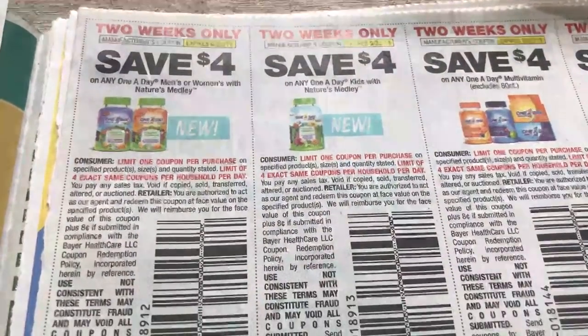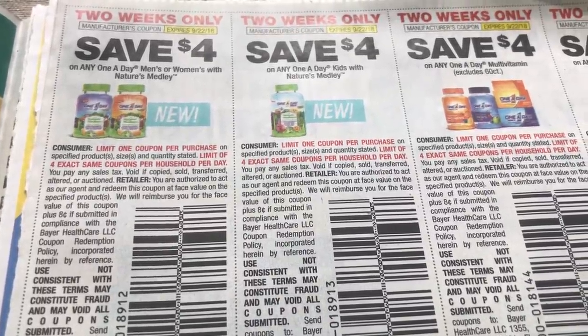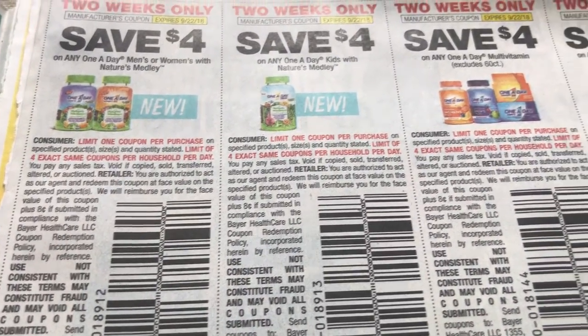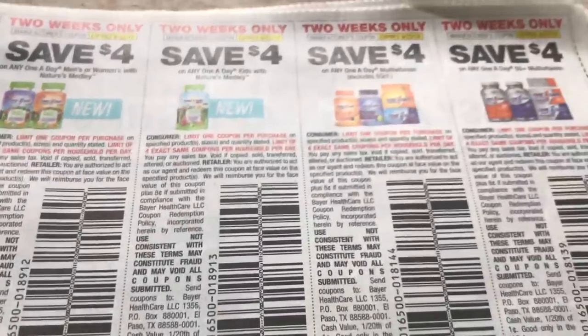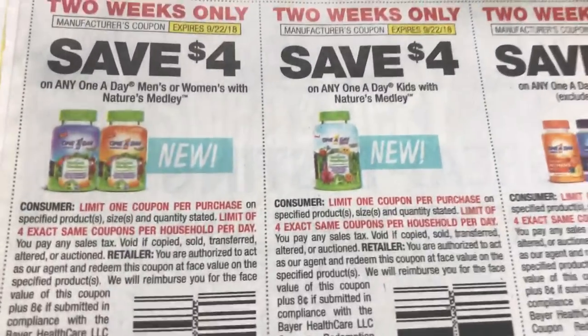And here are the Nature's Medley coupons. A lot of you guys were asking about those. These may be regional as well, but I did get them. I got a $4 off on the men's and women's as well as a $4 off on the children's, so look for those. Those are a limit of four as well.